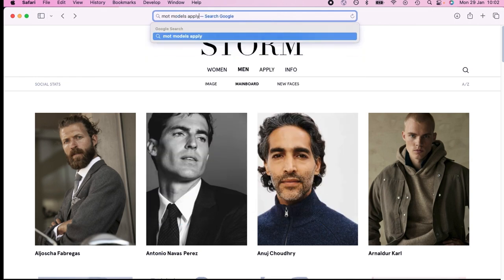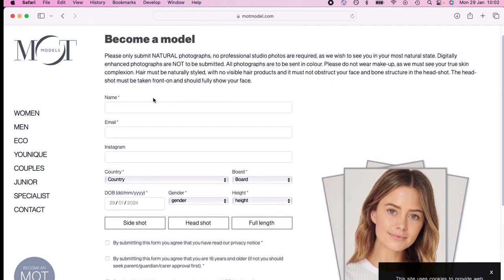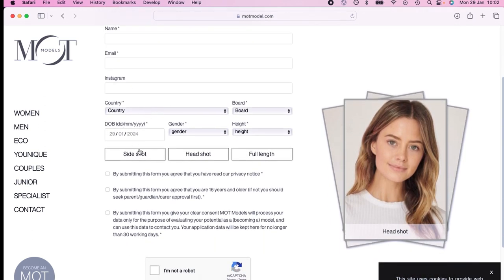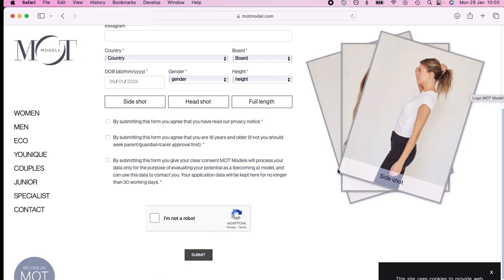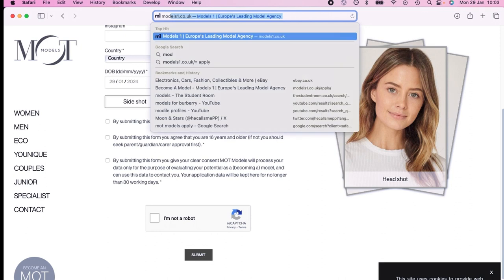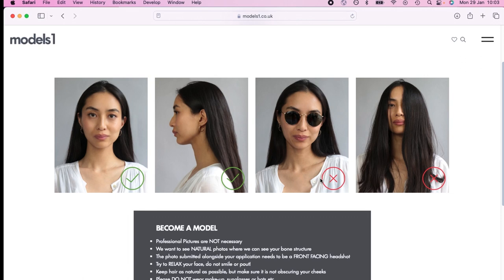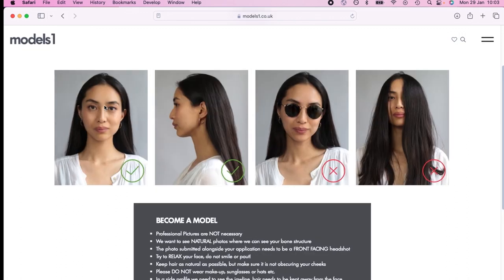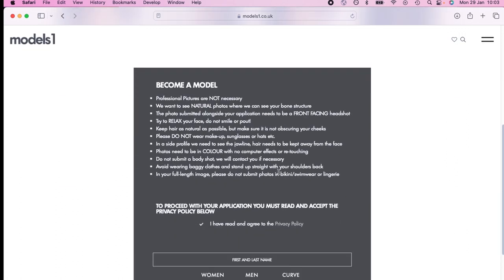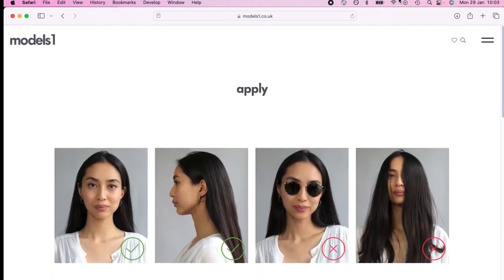If we go to a smaller, more commercial agency it's slightly different. Obviously name, email, Instagram, fill in the details, headshot, side shot, full-length. You can kind of smile in your headshot. Each modeling agency will have different requirements. Models 1 is kind of a mix of commercial and editorial. Upload up to three images: headshot, profile, full-length. That is how you apply.